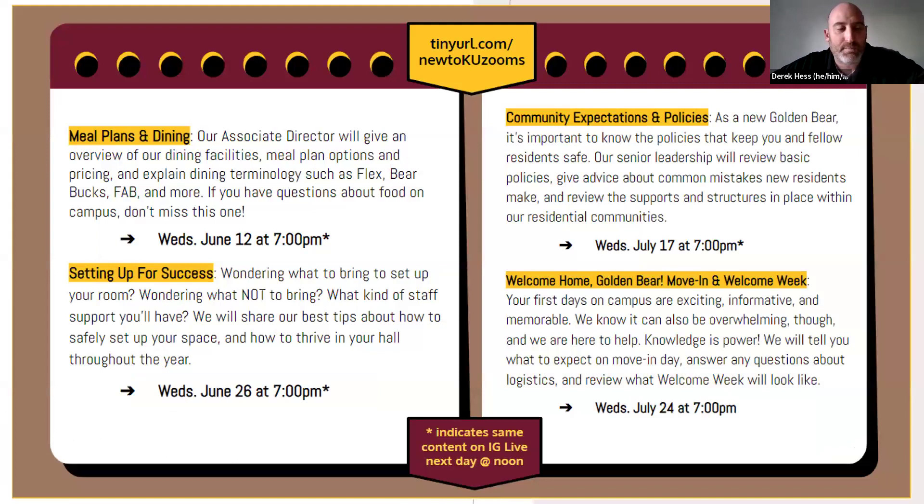Before the question and answer, here are some more connection opportunities — the What's Up Wednesday schedule. On Wednesday, June 12th at 7 p.m., we'll be doing meal plan and dining: an overview of our dining facilities, different meal plan options and pricing, terminology like flex, the difference between flex and bear bucks, what is fab, and much more. On Wednesday, July 17th at 7 p.m., community expectations and policies — senior leadership will review basic policies, common mistakes new residents make, and the supports and structure in residential communities.